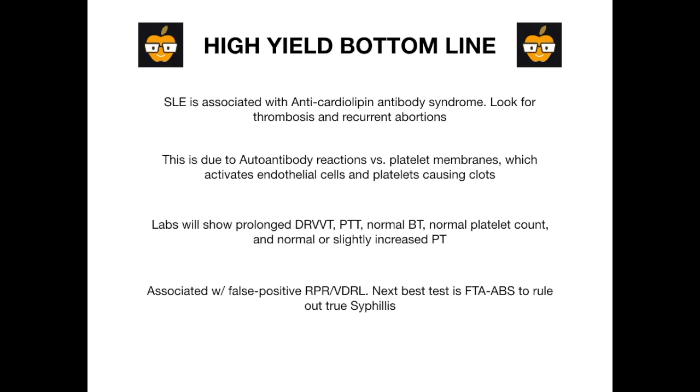Lastly, remember that anti-cardiolipin antibody syndrome is associated with false positive RPR and VDRL. If you get an RPR or VDRL that is positive and you don't really think this is syphilis — because the question didn't mention any sexual history — then the next best test to order is the FTA-ABS: you rule it out or you rule it in. This is a very high-yield concept on test day. Please be familiar with lupus, anti-cardiolipin antibody syndrome, and the false positive tests it can cause.